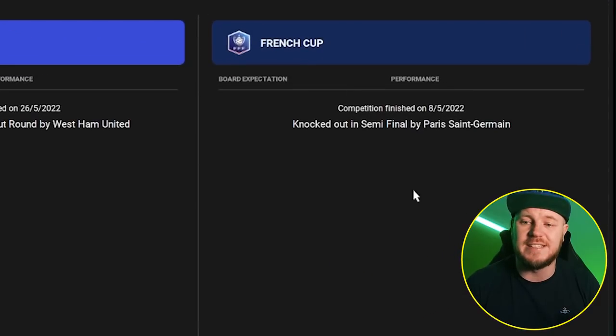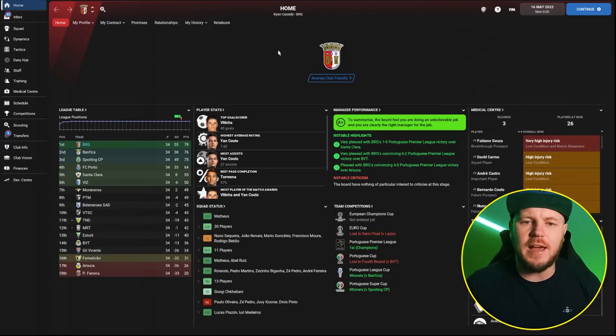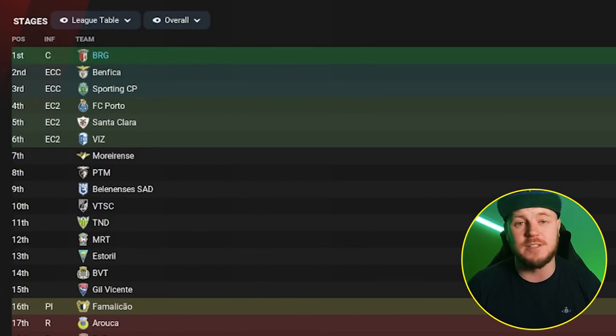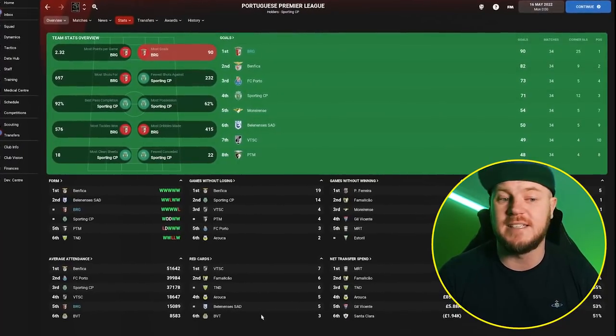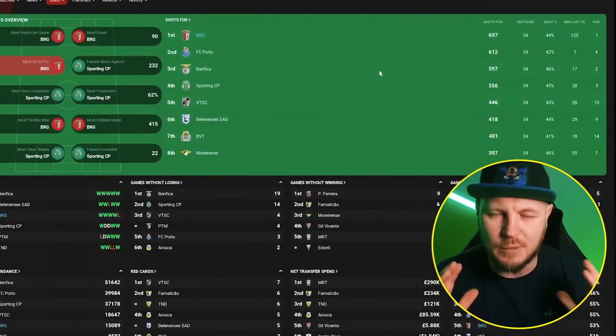Finally, let's take a look at Braga — normally behind Sporting, Porto, and Benfica, always finishing fourth. Not today. Ryan Cassidy has done it — he's created a tactic where Braga have won the league. Fantastic result, only losing five games all season, two of them to Benfica, one to Porto, all very close games. 79 points in total, with a very good goal difference. Statistically, they scored 90 goals in just 34 games and had the most shots — this tactic definitely creates the most chances.